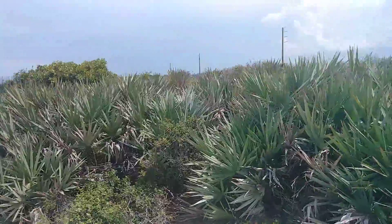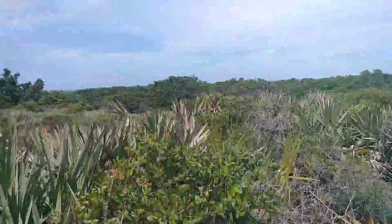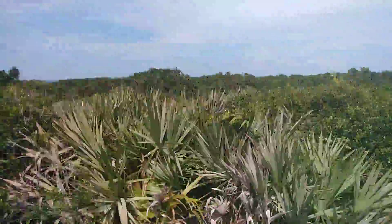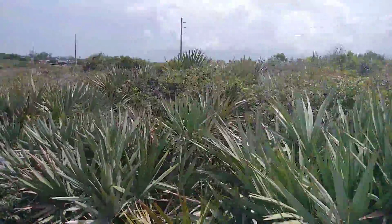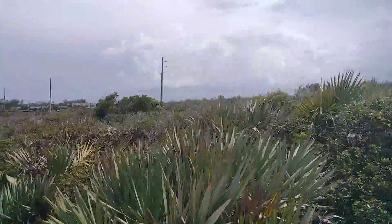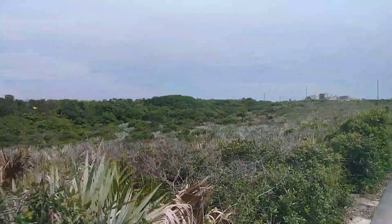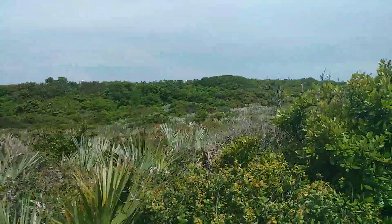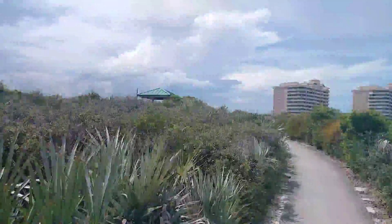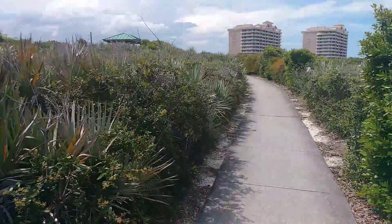I'm still walking the Juno Dunes Natural Area. That's heading east, I'm heading south, and that's heading west. Over there is the town of Juno Beach. Over that way there's the scrub area that I'll be walking on, on this road. The trail is where I came from — that little canopy area right over there.